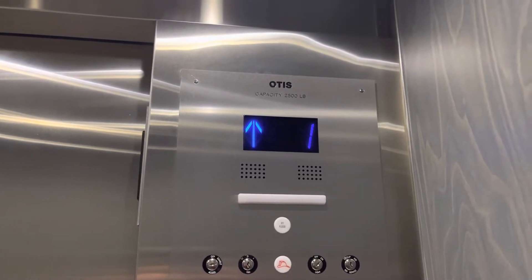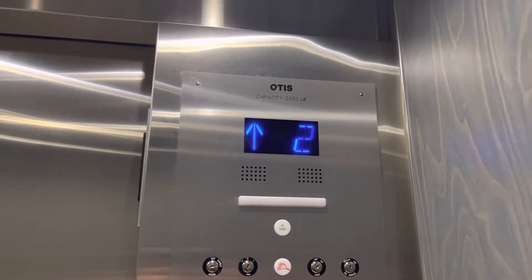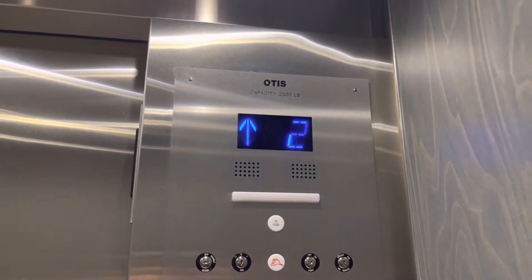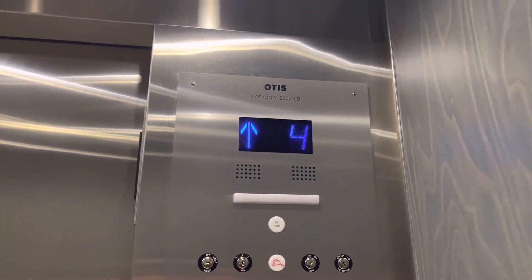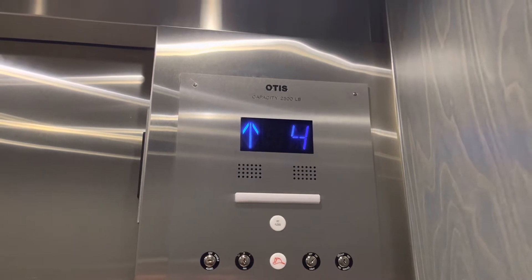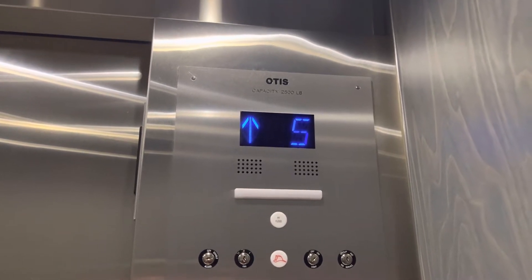These are the elevators at the Crowne Plaza Hotel in Warwick, Rhode Island. Otis Series M2. 200 feet a minute, 2500 pounds.